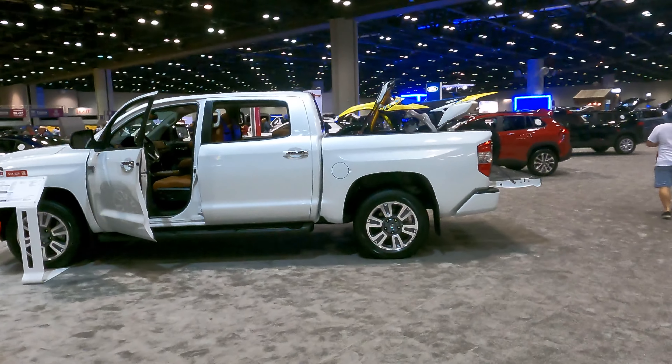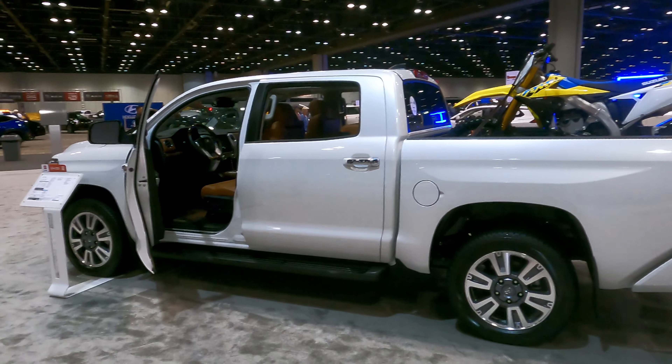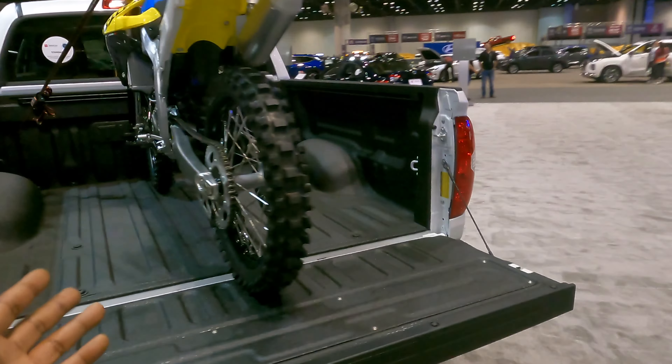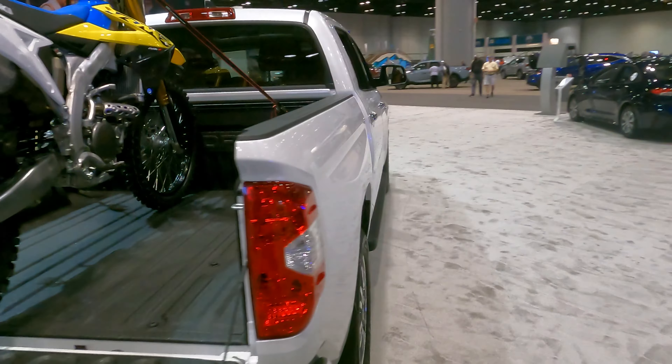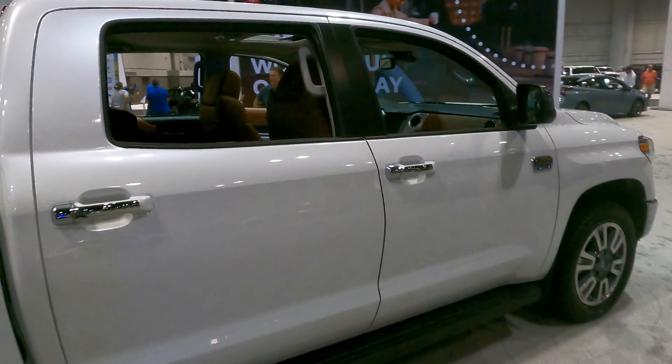A Toyota Tundra wouldn't be a Toyota Tundra if it didn't have a dirt bike in the back. Look at the interior from here — you can see that light brown cream interior. Not that any other truck couldn't do it, but I won't lie, it looks pretty good on the back of the Toyota Tundra.